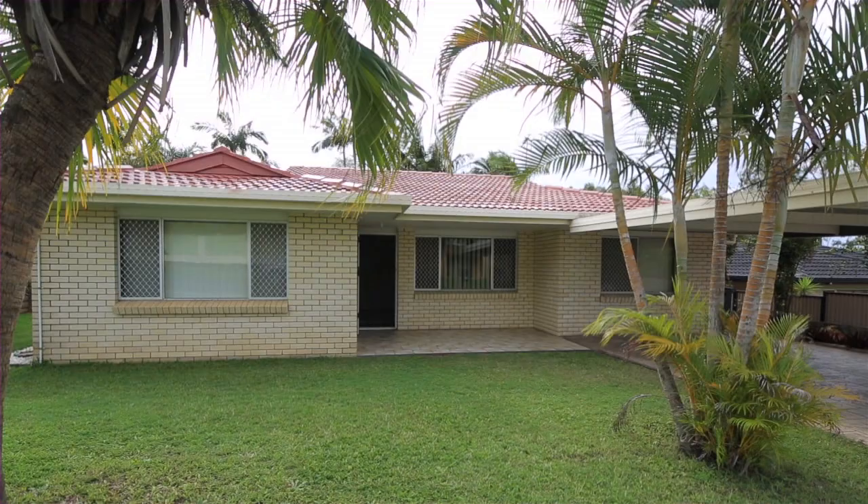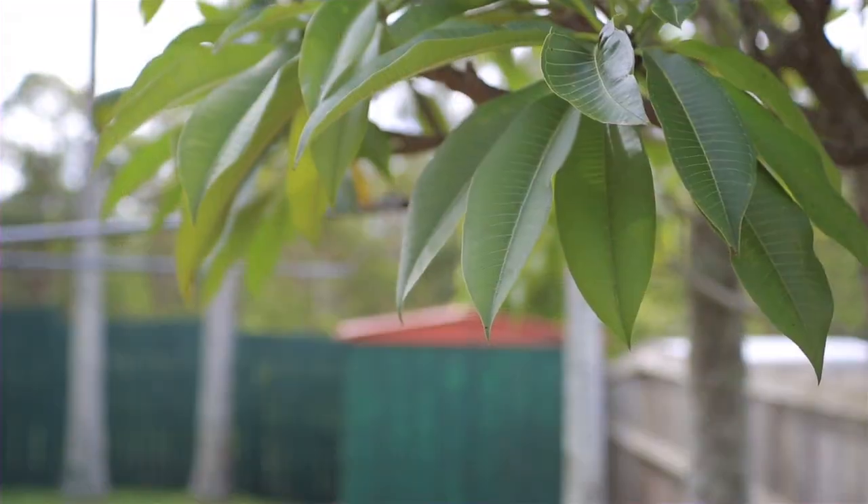Hi and welcome to 49 Silkwood Street, Algesta. Fantastic property set in suburbia but with a bushland backdrop for a difference.